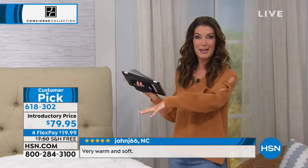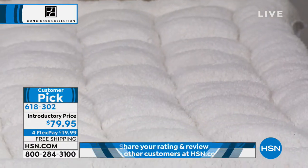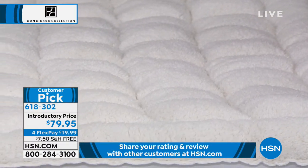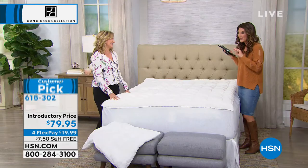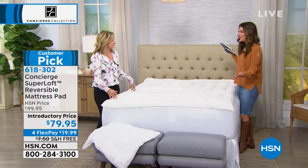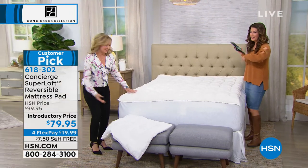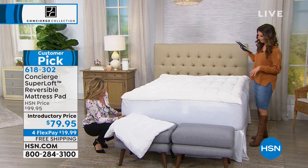What if your bed was as warm and cozy as the inside of your Sherpa-lined boots or those little Sherpa slippers that you slip your feet into? And the best part is, when winter is over, you don't need a new mattress pad — you just flip it over to the CoolMax side. It's literally the cool side of the pillow.